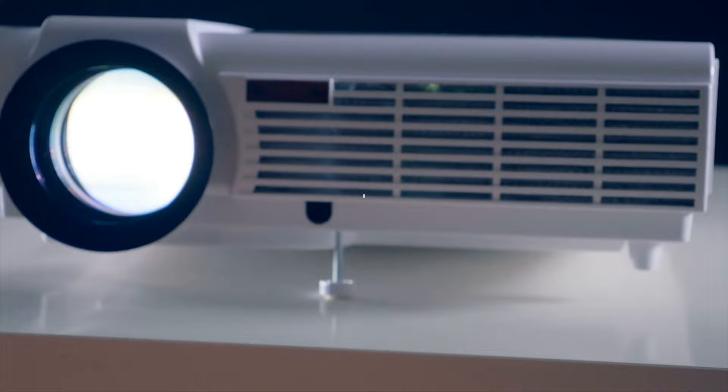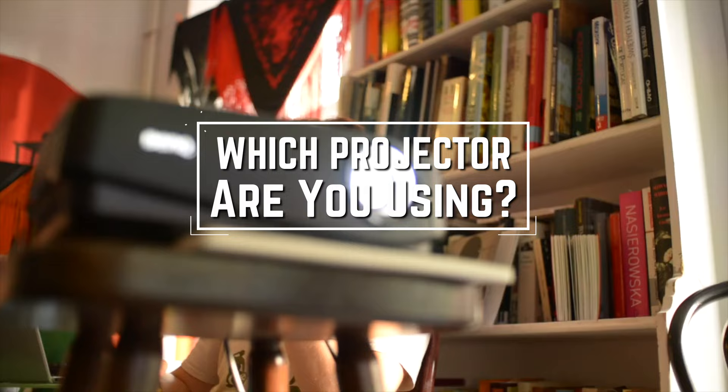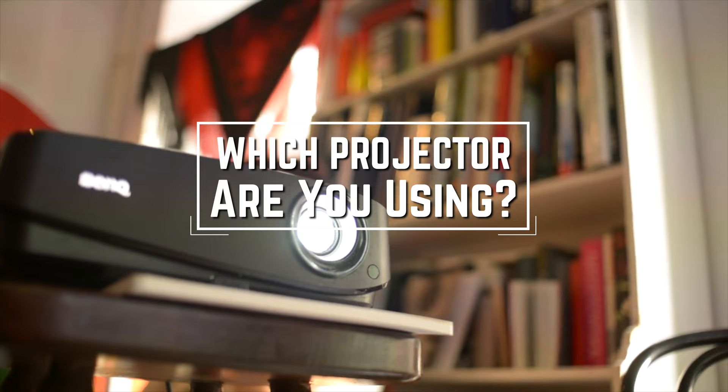Before we start, I have a question for you guys. Which projector are you using right now, and what is your opinion on it? Let me know in the comments.